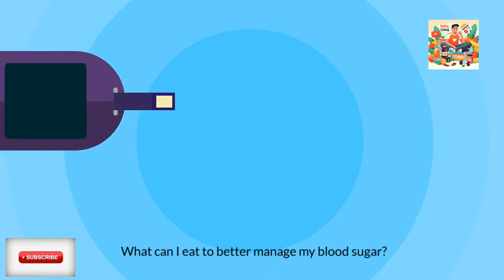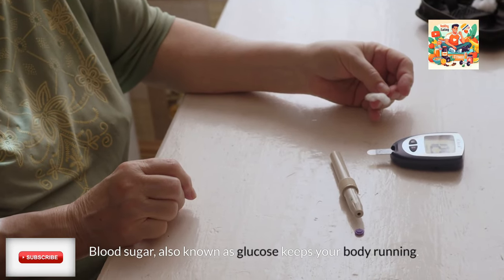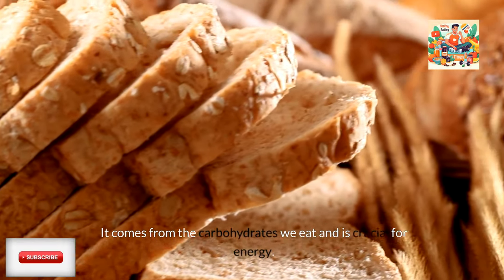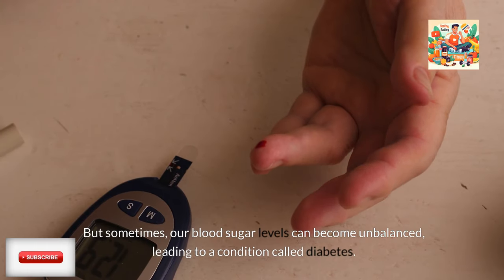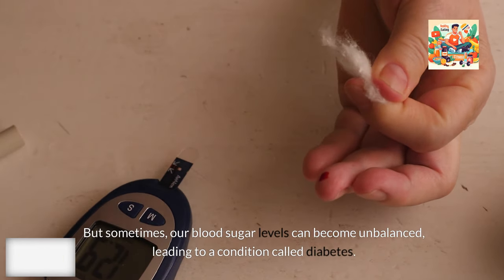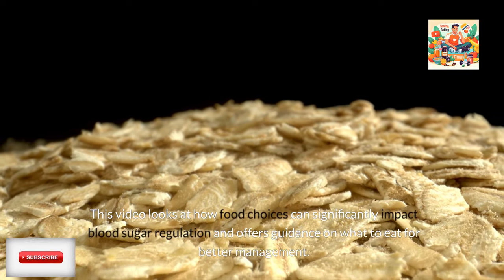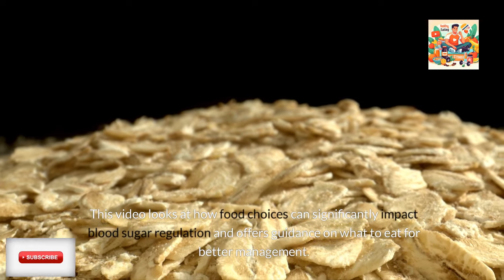What can I eat to better manage my blood sugar? Blood sugar, also known as glucose, keeps your body running. It comes from the carbohydrates we eat and is crucial for energy. But sometimes our blood sugar levels can become unbalanced, leading to a condition called diabetes. This video looks at how food choices can significantly impact blood sugar regulation and offers guidance on what to eat for better management.